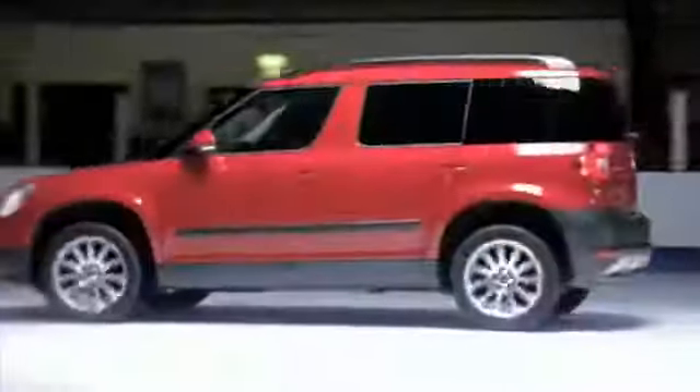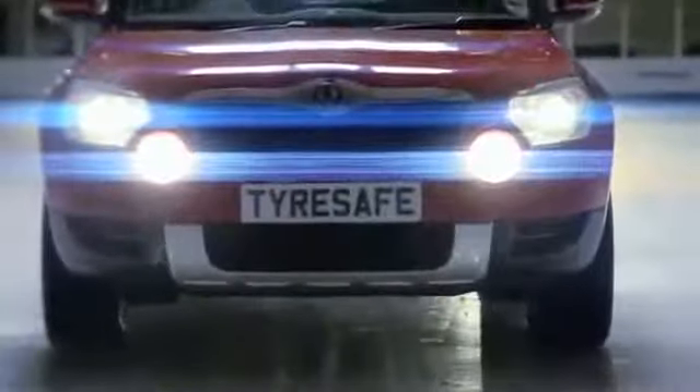In wintry conditions, even getting a car moving can be difficult. Here our car struggles for grip, and when the driver gets up to 15 miles per hour and reaches our marker, he slams on the brakes. On summer tyres, it takes 10.36 metres to come to a stop.